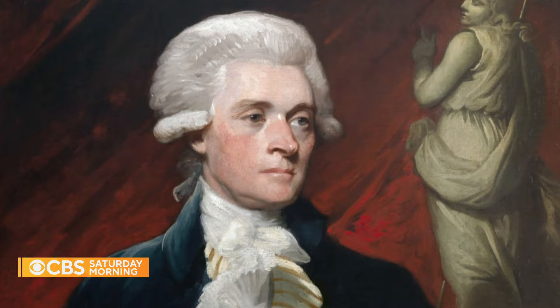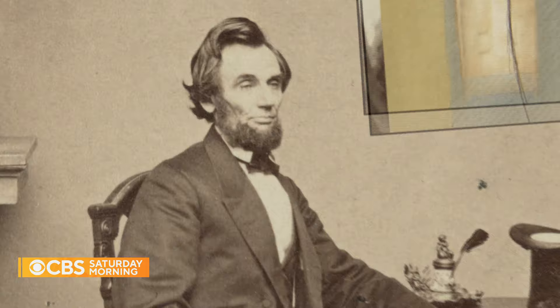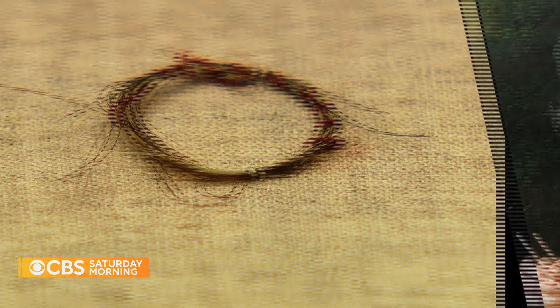Thomas Jefferson's hair shows beneath his powdered wig he was a redhead. Lincoln's locks were clipped after his assassination. This coil includes 26 strands from Ludwig von Beethoven, obtained by a fan after the musician's death.